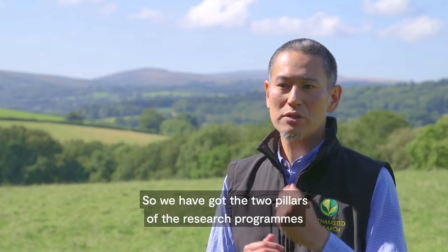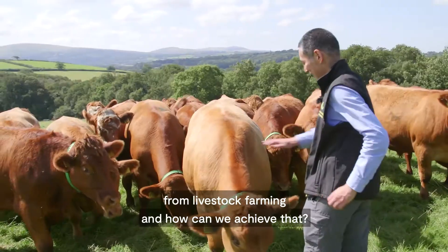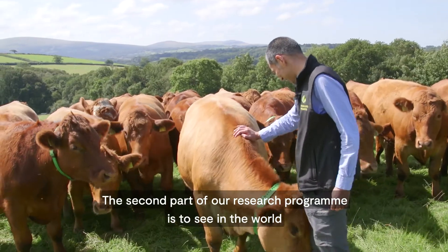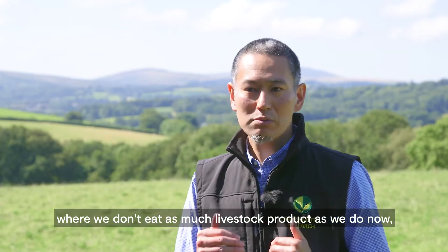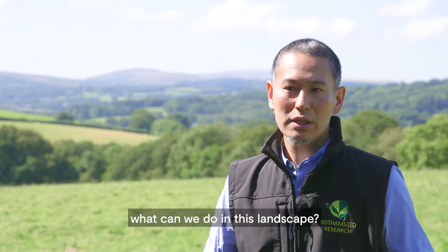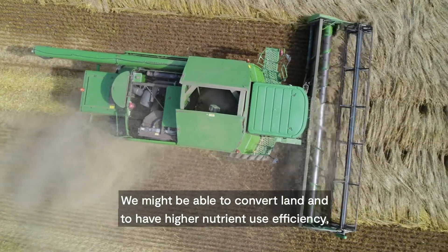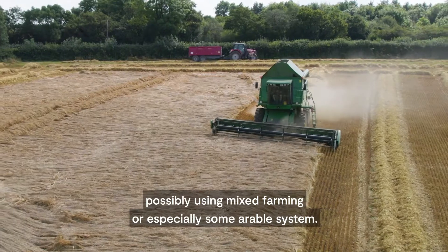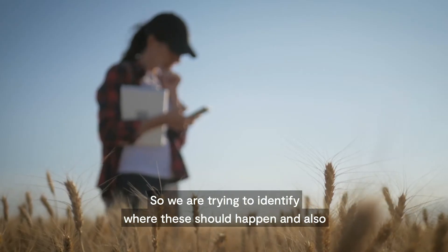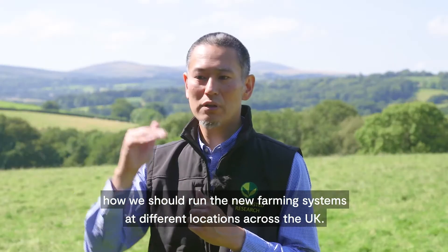We have two pillars of the research programme here. One is to reduce the emissions from livestock farming — how can we achieve that? The second part of our research programme is to see, in a world where we don't eat as much livestock product as we do now, what can we do in this landscape? We may be able to convert land and have higher nutrient use efficiency, possibly using mixed farming or arable systems. We are trying to identify where these changes should happen and how we should run new farming systems at different locations across the UK.